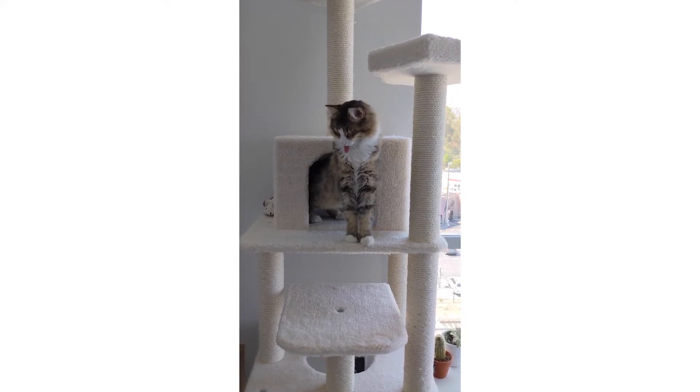We actually have three cat trees for him. We have one upstairs in our loft, we have one in my office, and we have one here. And this one here is by the company Armored Cat.